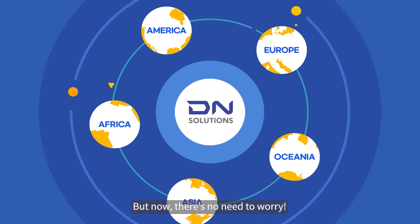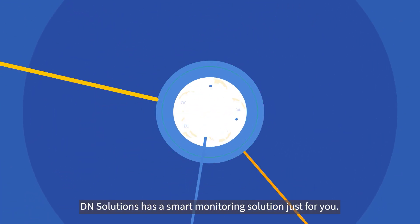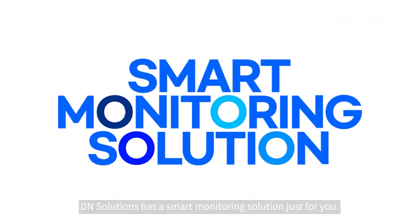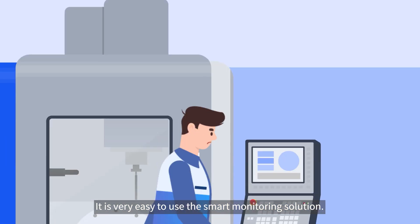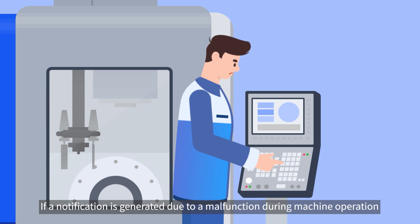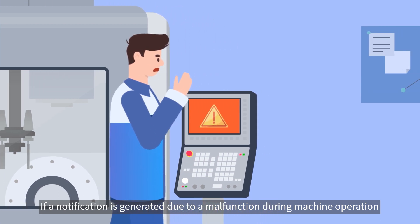But now, there's no need to worry. DN Solutions have a Smart Monitoring Solution just for you. It is very easy to use the Smart Monitoring Solution. If a notification is generated due to a malfunction during machine operation,